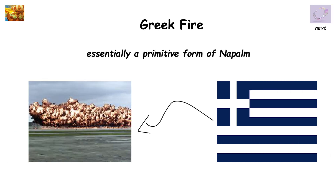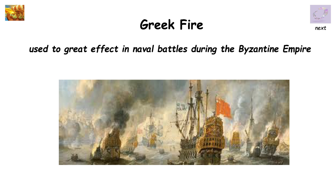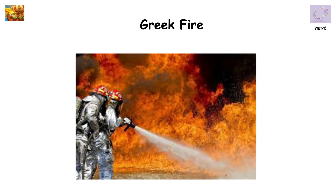Greek fire, essentially a primitive form of napalm, originated in Greece, but was used to great effect in naval battles during the Byzantine Empire. This was because it could not only float on top of the water, but was also difficult to extinguish by using water.